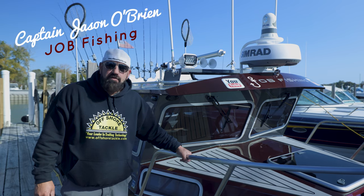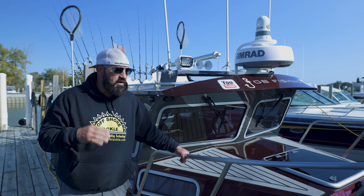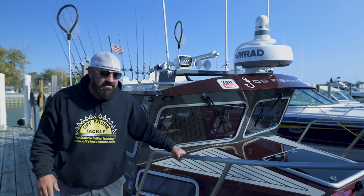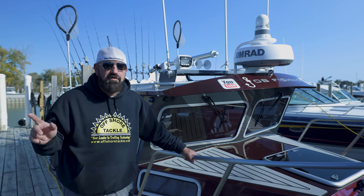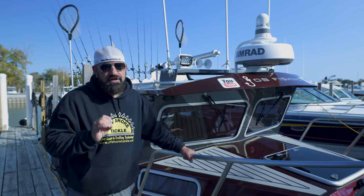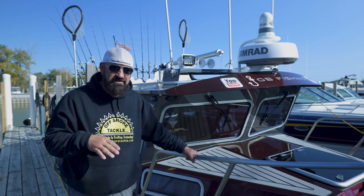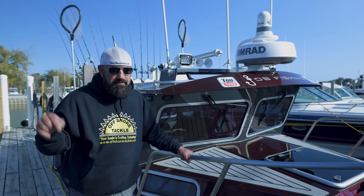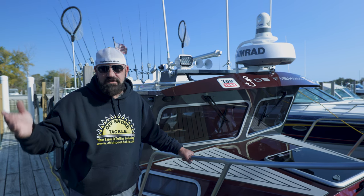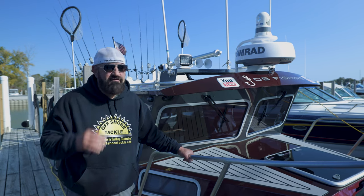Alright guys, welcome back to the channel. Captain Jason O'Brien, J.O.B. Fishin'. I know I promised you guys earlier this year a full walkthrough of Daredevil. I've been absolutely crazy busy with charters and everything else and the warehouses. Had a few blow days, so I'll take the opportunity and show you guys. I'm going to try to go as quick as I can. There's a lot of options, a lot of stuff. If you have any questions, message me, leave a comment below, or reach out through email or give me a call.